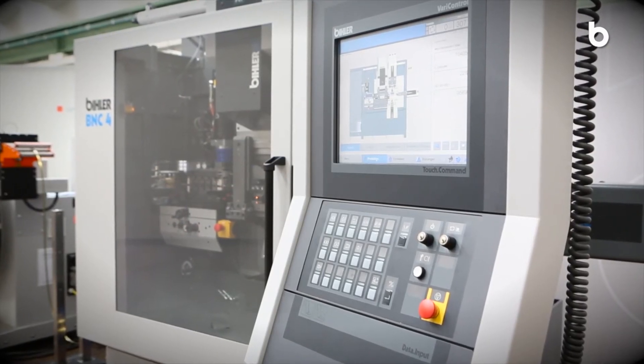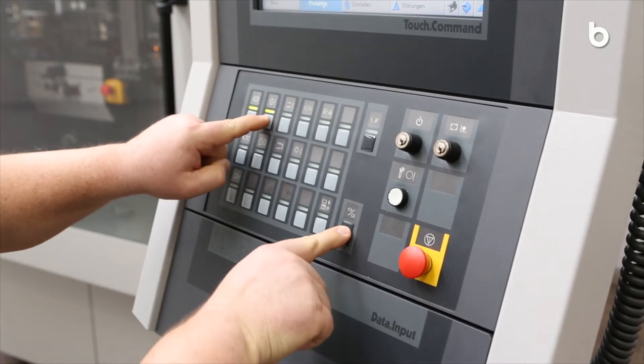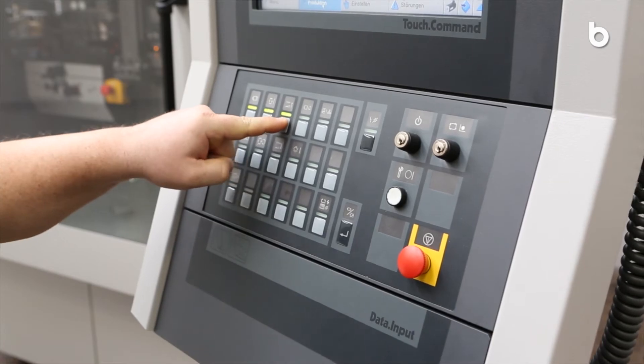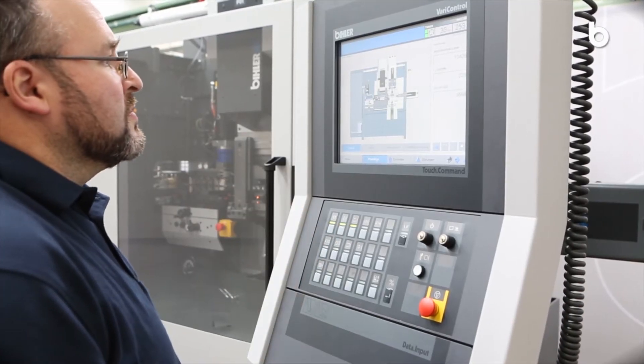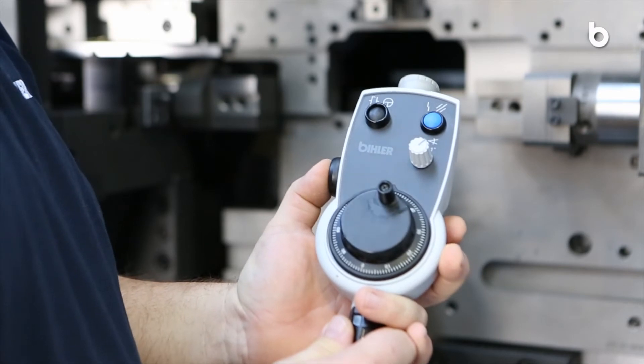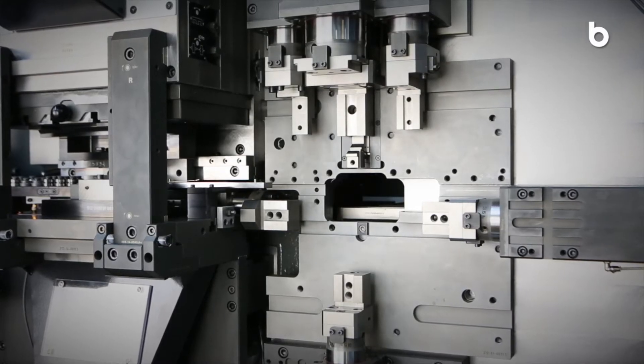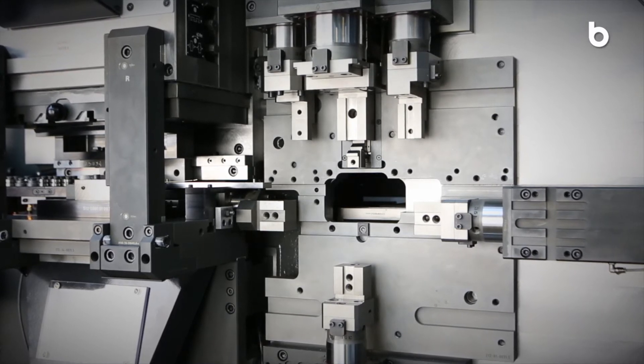With the integrated Beeler VariControl central control platform, you operate all machine functions, machining processes and monitoring tasks easily and safely. Call up the motion profiles of individual movements during a changeover procedure for 100% exact replication at the push of a button.